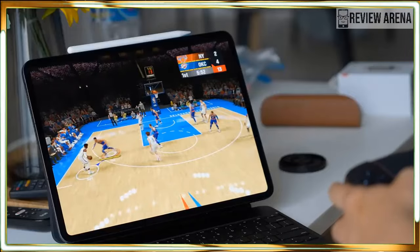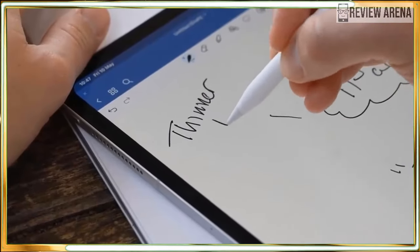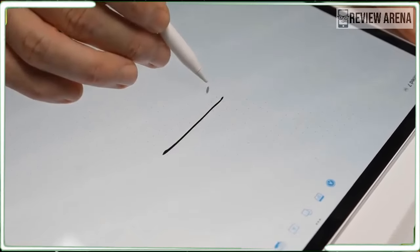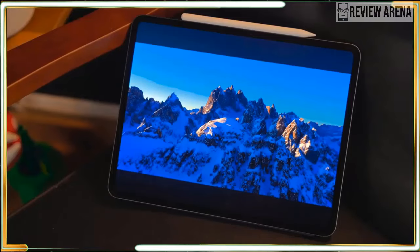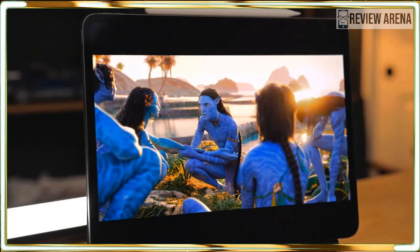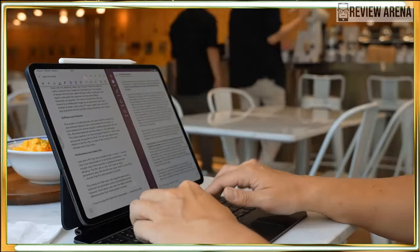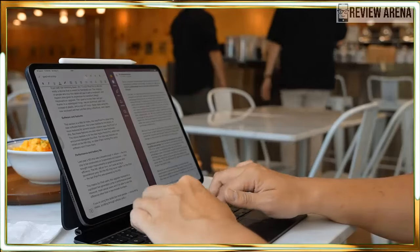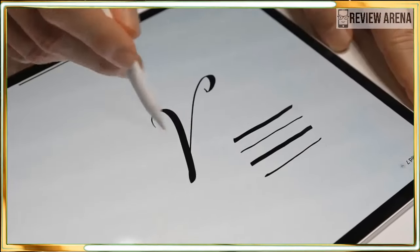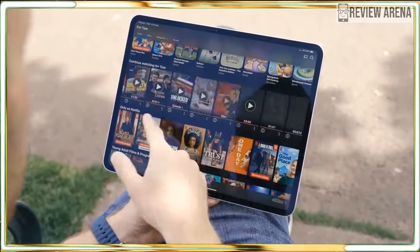People have been clamoring for an OLED iPad Pro for ages, and now it's finally here. The Ultra Retina XDR display could be this tablet's main selling point for some people. To my eyes, the screen is both bright and colorful, and the contrast between dark and light elements is astonishing, delivering beautiful photos and videos — it's really quite striking. I watched a YouTube video called LG Jazz HDR and was floored by how magnificent it looked on the iPad Pro. The pure black elements served as an excellent contrast to the vibrant colors, and the 120Hz refresh rate ensured everything moved silky smooth.